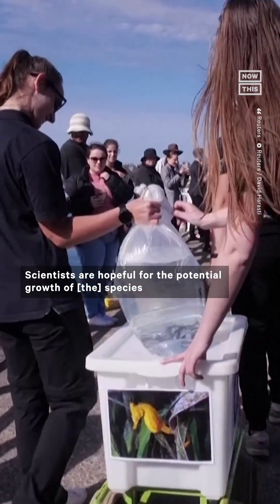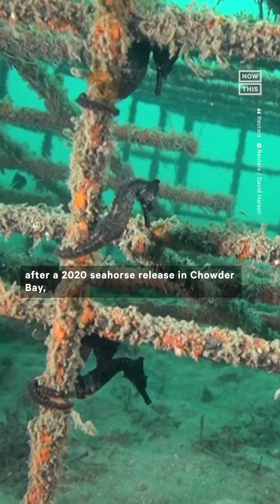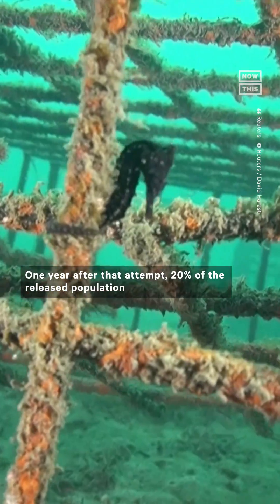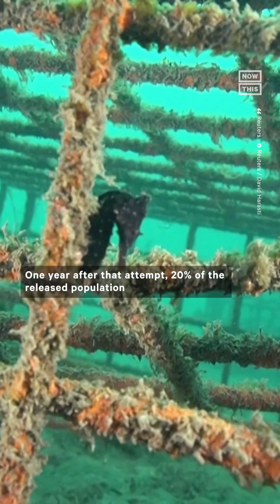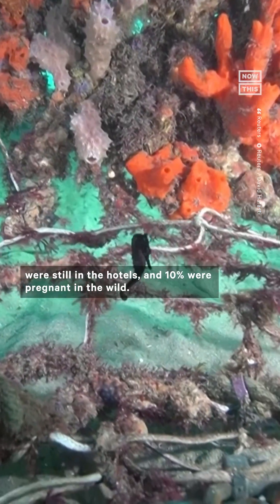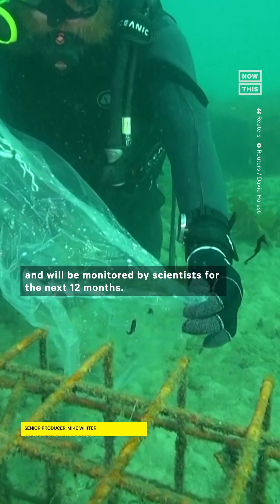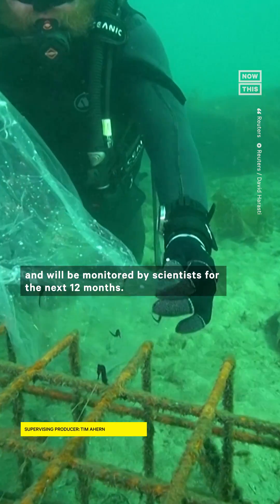Scientists are hopeful for the potential growth of the species after a 2020 seahorse release in Chowder Bay, located on Sydney Harbor, showed promising signs. One year after that attempt, 20% of the released population were still in the hotels and 10% were pregnant in the wild. The seahorses released as part of the project are tagged and will be monitored by scientists for the next 12 months.